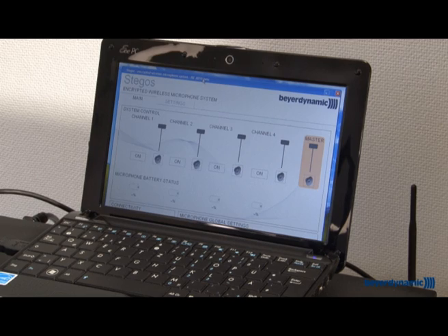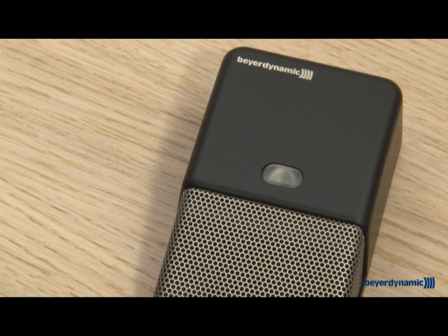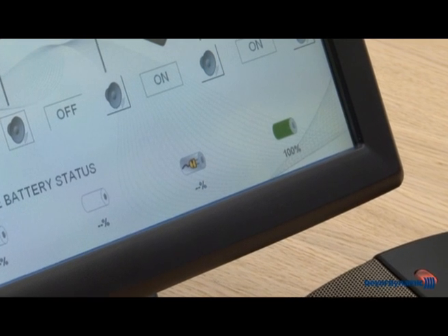Use the media control system to operate individual microphones and check battery status. Bring your video conference to a successful conclusion — Stegas: perfect sound is part of the experience.